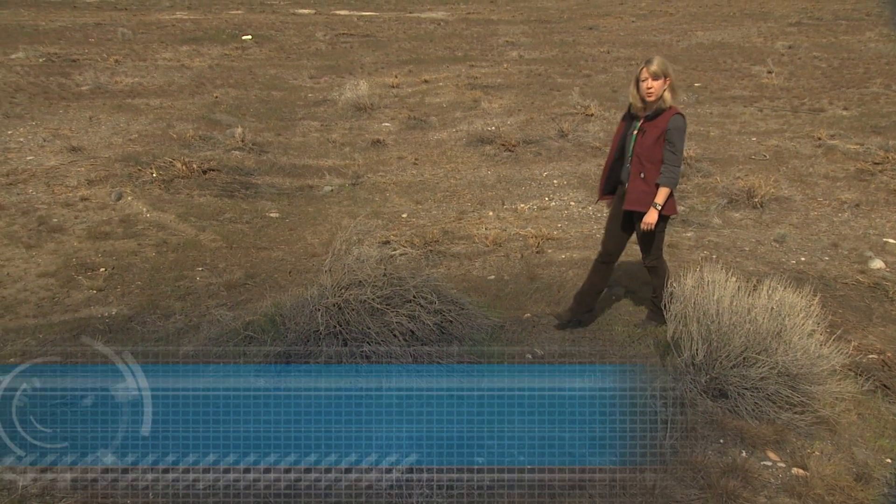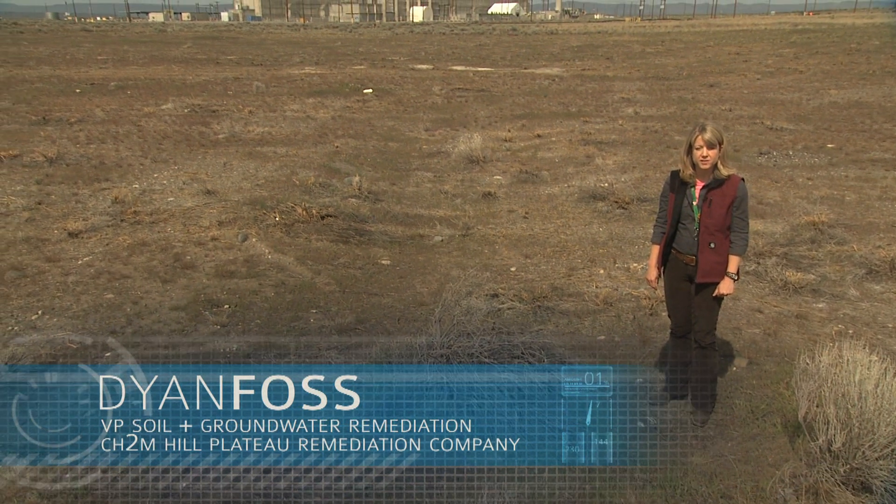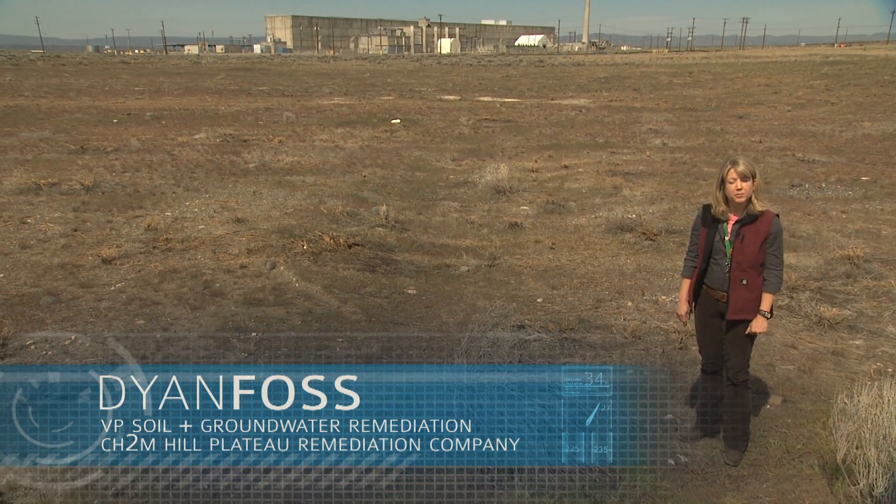When people think about Hanford, they think about a dry, desolate landscape sprinkled with industrial facilities, perhaps some buried waste sites, but that's about it.